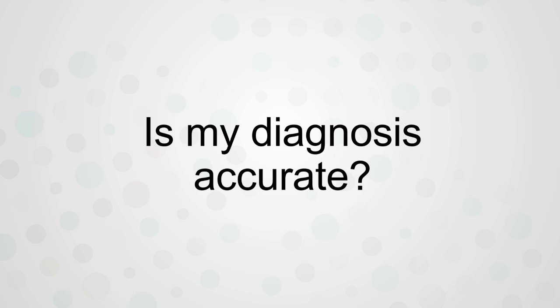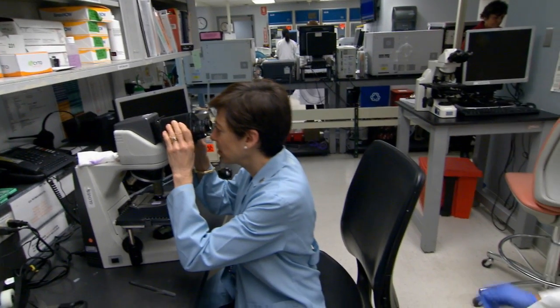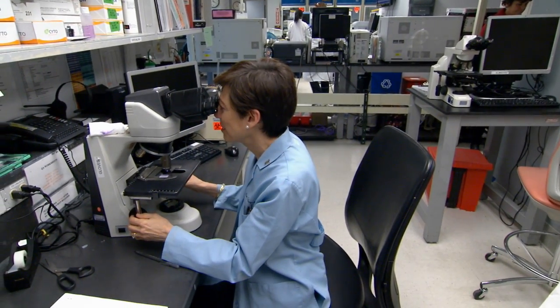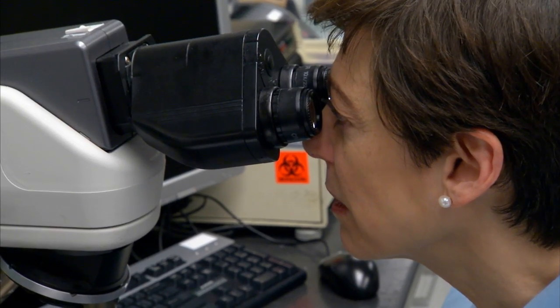A patient always wants to know: how do I know my diagnosis is accurate? What the patient needs to know is that the analysis is performed by a physician who is specially trained to do that, and that would be the pathologist. Everything that is basically taken off of or out of a patient comes to us for analysis.